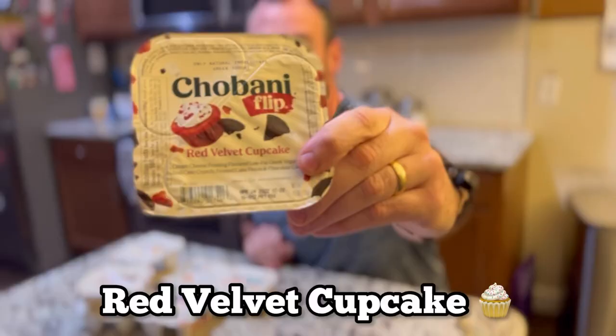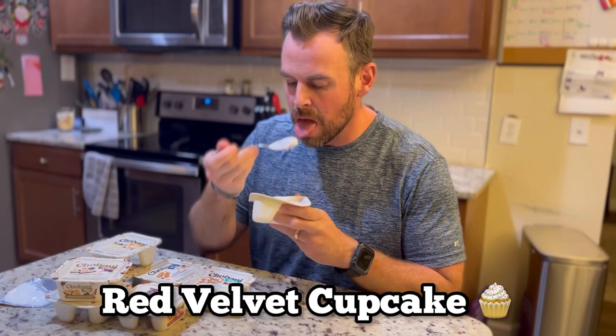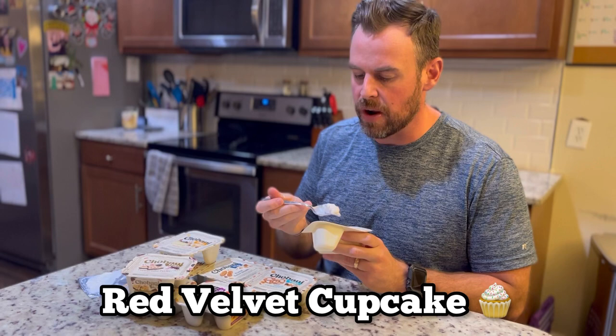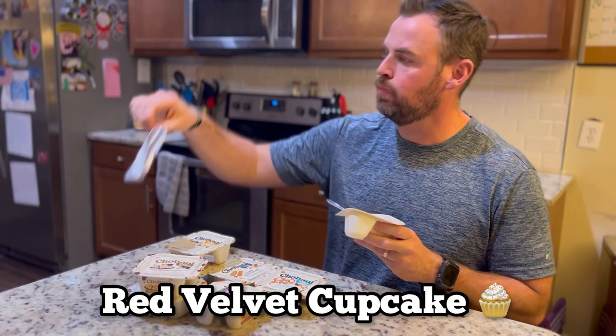First up: red velvet. Oh, that's good! The yogurt is cream cheese frosting flavored — the red velvet pieces are good, but obviously the cream cheese flavored yogurt is very good. I'm going to put this one on this side and stack up the ones I'd eat again.